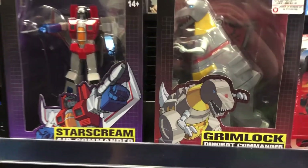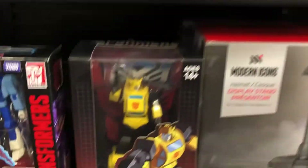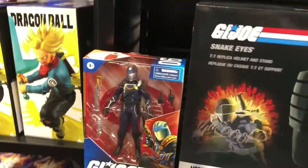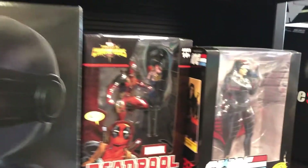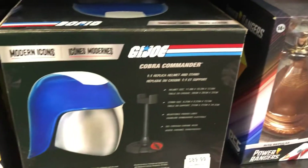The statues of Starscream and Grimlock. Nice Hot Rod. The Bumblebee. Cobra Commander. A couple Snake Eyes helmets. The Baroness.